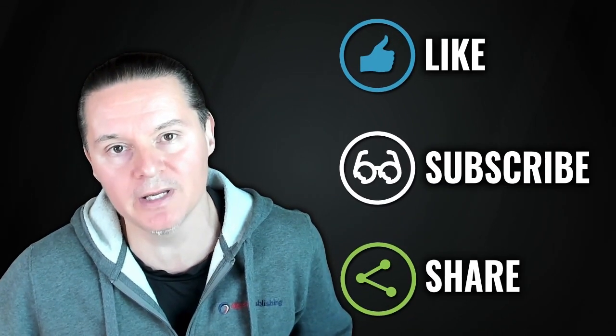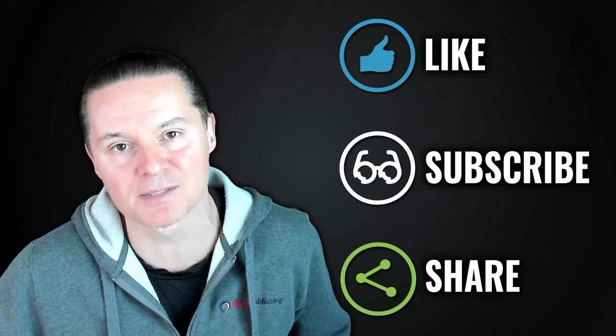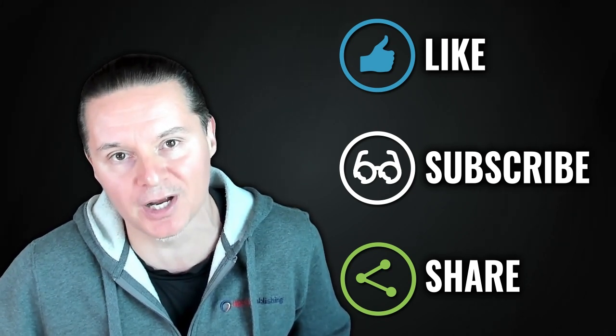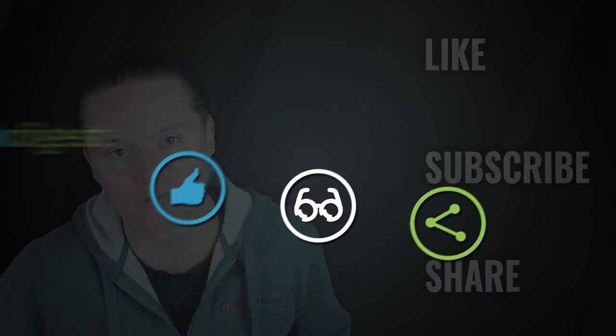Hey everybody, Gerardo Del Real here. If you're enjoying the content that you just saw, you can let us know in three simple steps: hit the like button, hit the subscribe button, and please share across your network and on social media. Take care, everybody.